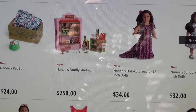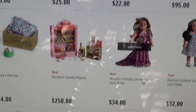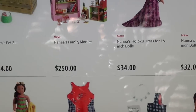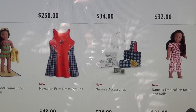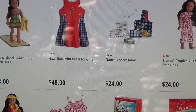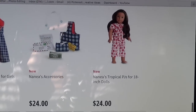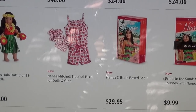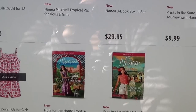Nanea's family market is $250. I showed this on my vlog that I'll be uploading soon. Her holoku dress — okay, it's an 18-inch doll, not 8-inch. There's a school outfit, a swimsuit, a printed dress, and Nanea's accessories. I also got her tropical PJs, her hula set, another PJ set, and the three-book set. There's also a matching PJ set for your little girl.